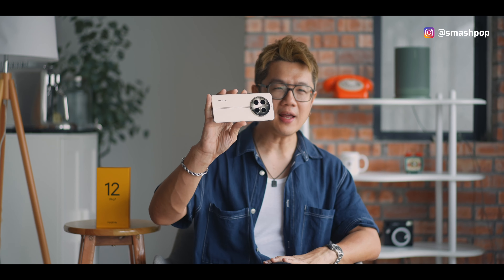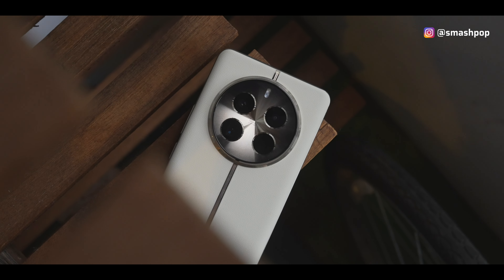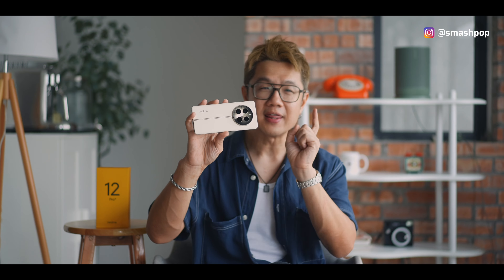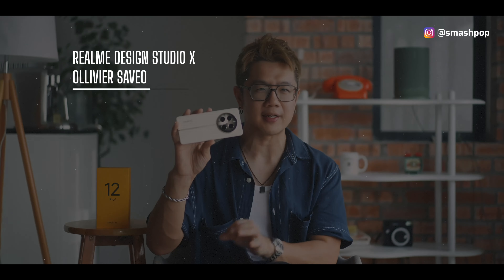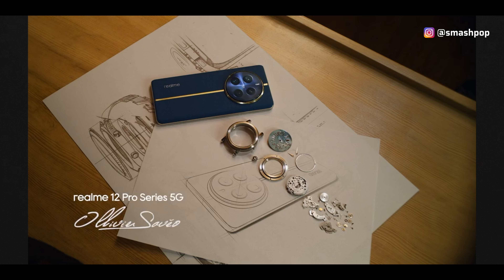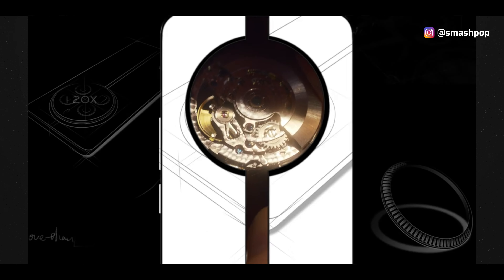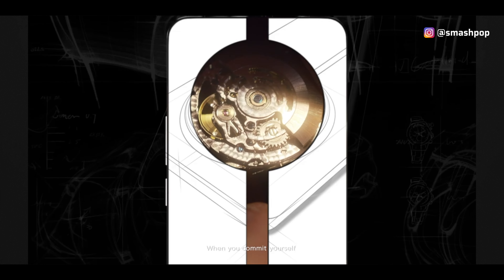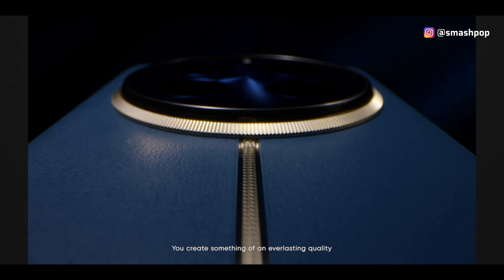Looking at the back design of the Realme 12 Pro Plus 5G, it feels really premium and very luxurious. That's because it is a collaborative work between the Realme design studio and luxury watch designer Olivier Savio, a renowned French luxury watchmaker known for collaborations with prestigious Swiss watch brands like Rolex, who has partnered with Realme to infuse the design with elements of luxury watch craftsmanship.